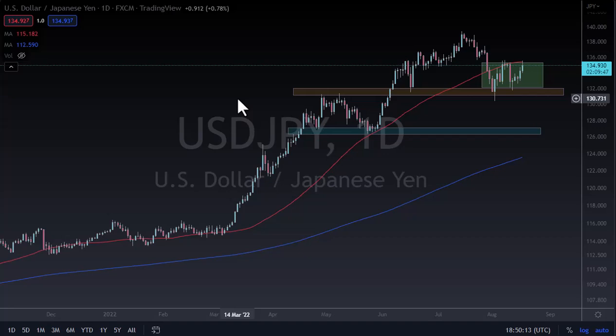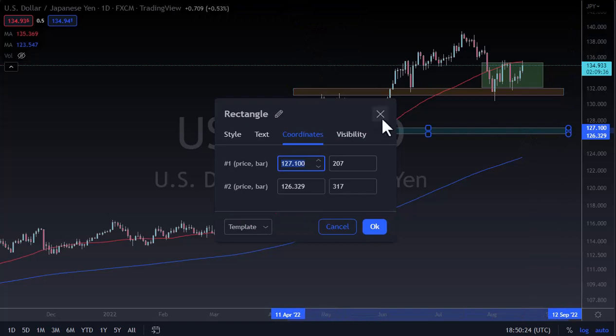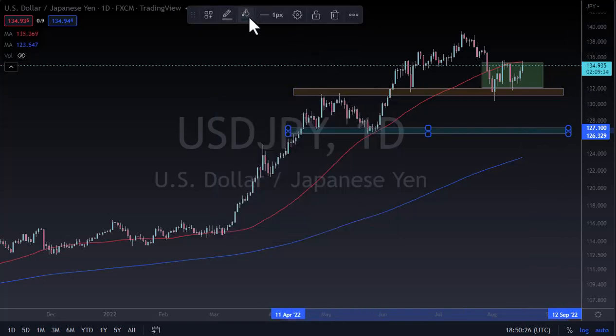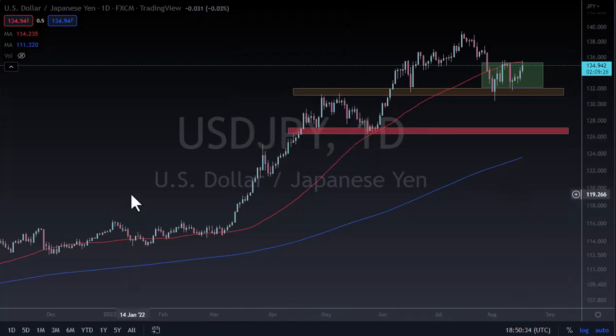If those yields start to spike, that's almost certainly going to send this market higher. Even if we do break down below here, I think 127 ends up being the key trend level. If we can stay above there, then I think the trend is still very much intact. So we'll see how this plays out — it's going to be noisy, but I think 140 eventually gets targeted.